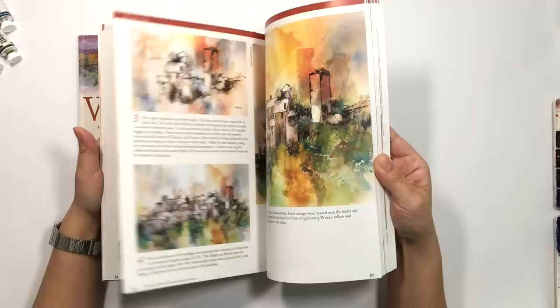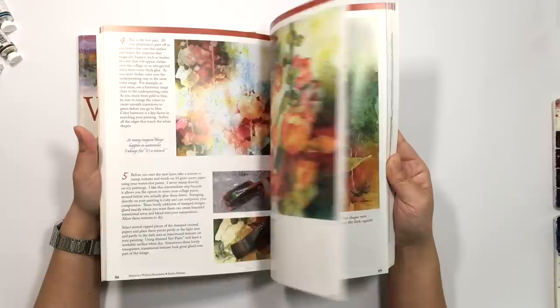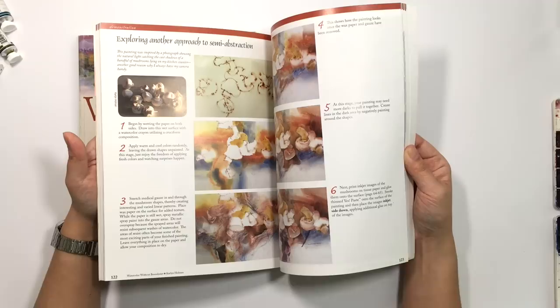Her techniques are very, very, very interesting. I have watched the course, but she covers different things in here and she has guest artists talking about how they approach watercolor as well, so it's actually been a very interesting read.